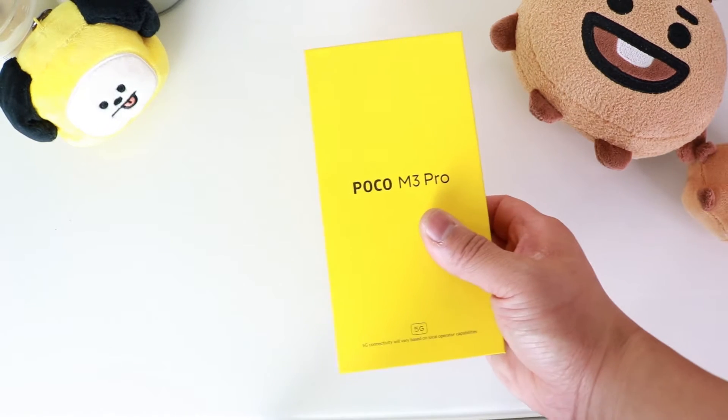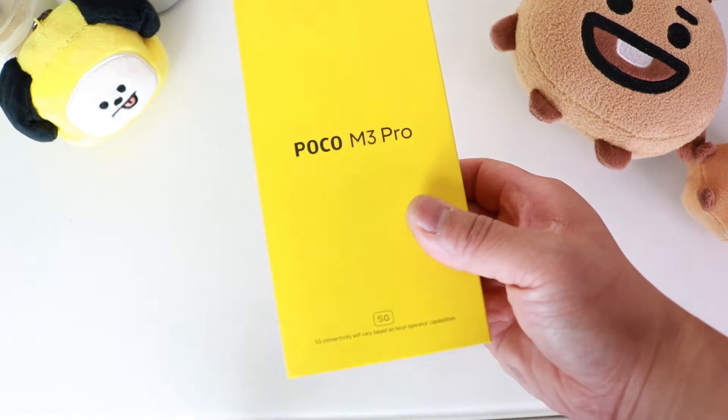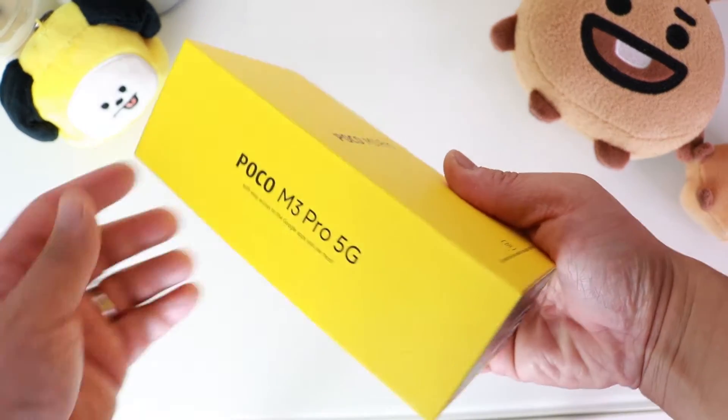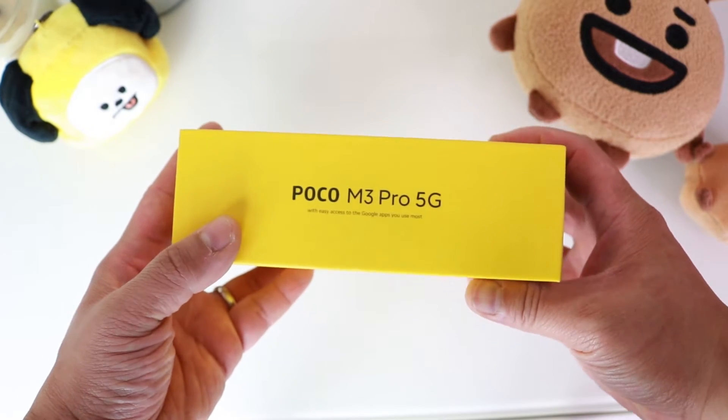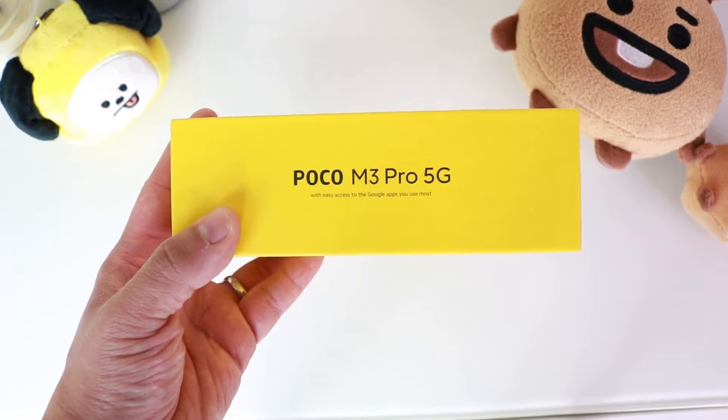This is the box the Poco M3 Pro comes in. It comes in a recognizable Poco yellow. You can see it's 5G compatible, and on the side of the box it says with easy access to Google apps that you use most, so you can access the Google Play Store right out of the box.